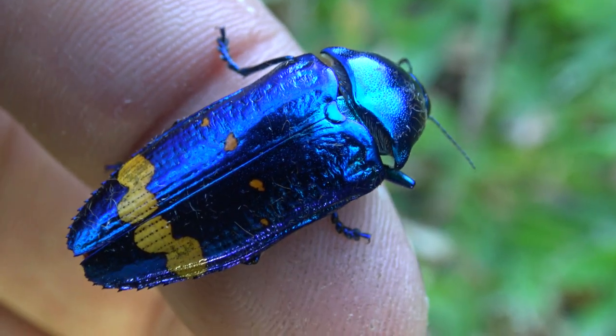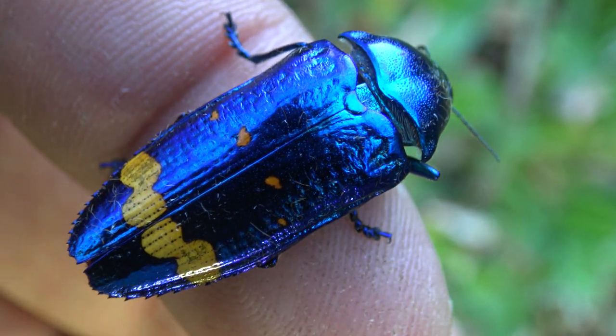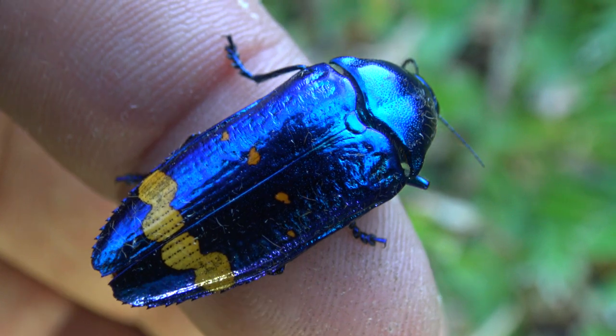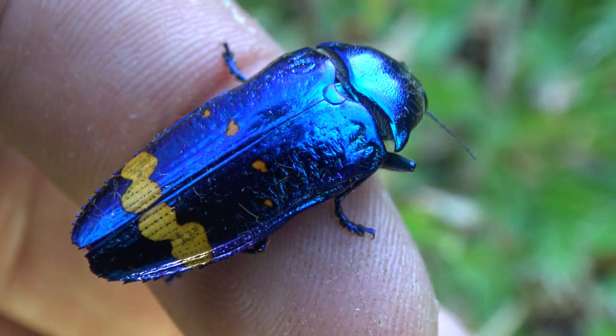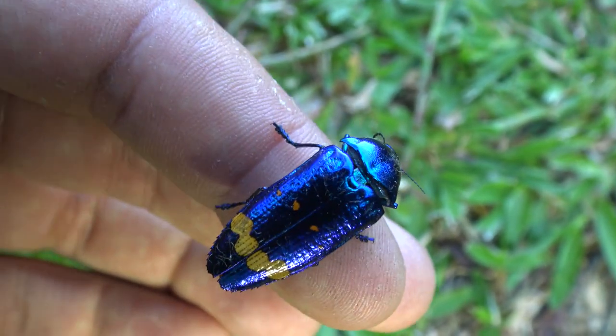Wow! Recently I went to the country of Brazil to film wildlife and do insect conservation. During my trip in Brazil I encountered many awesome insects. But this one here is one of the most colorful ones that I have observed so far.